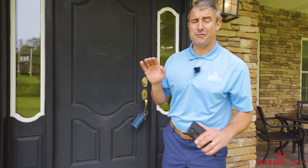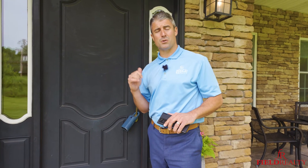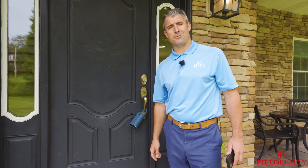We have our first showing starting in about 15 minutes, so we've got to get out of the way. But if you're interested in a private tour of this beautiful home, give me a call today at 518-669-1804 so we can give you the home field advantage.